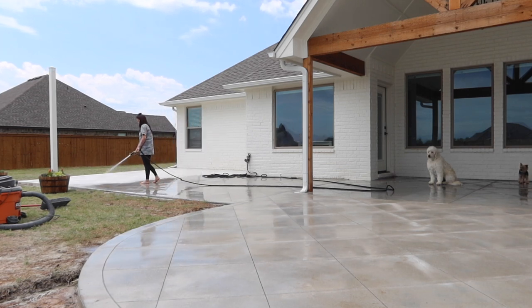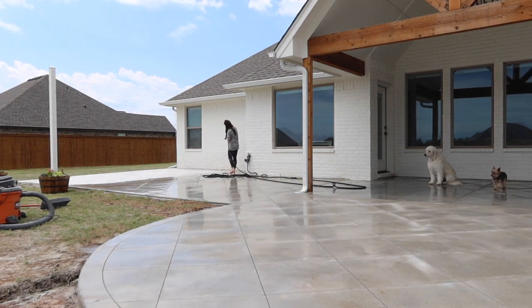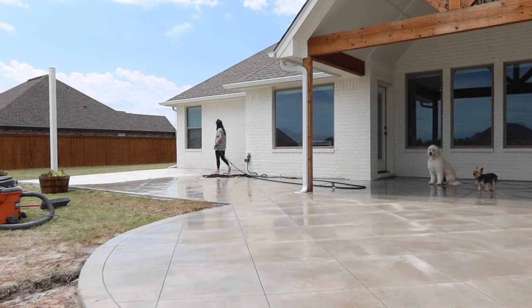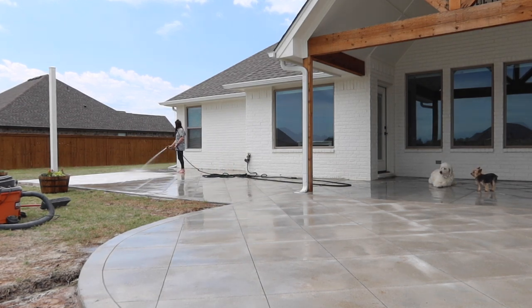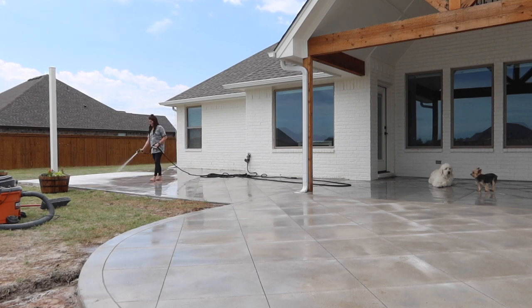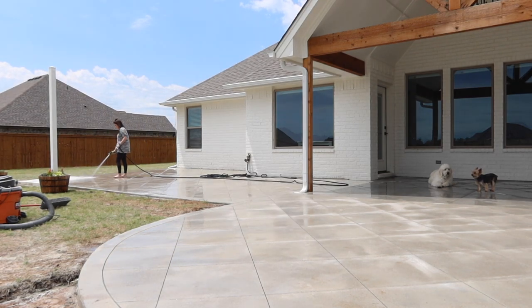A tip I always share when I create videos like this is just to make your current space your dream home. It doesn't mean it has to be your home forever — you may sell it one day and let it be somebody else's dream home, dream apartment, or condo, whatever it is. But if you're living there, start doing little DIYs just to make it your dream place. Don't save it for later. Do it now.